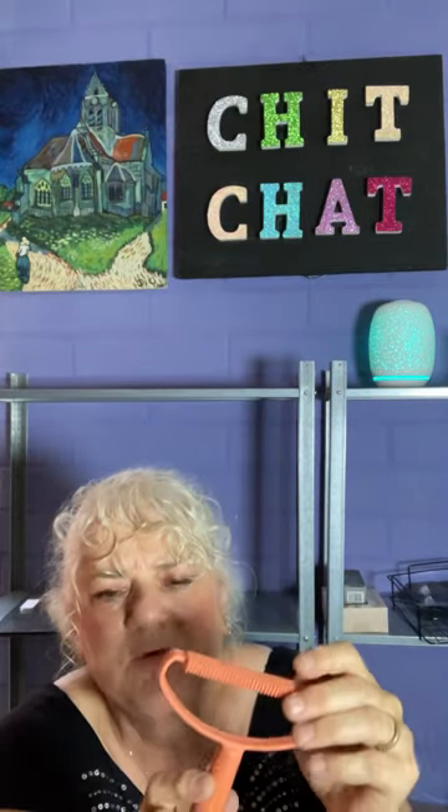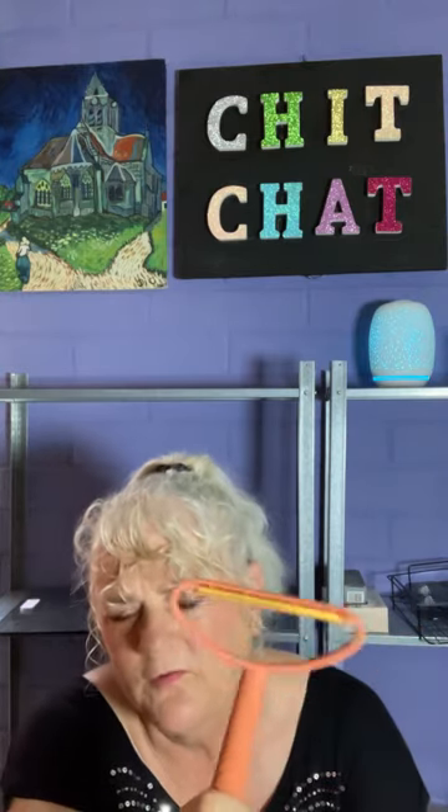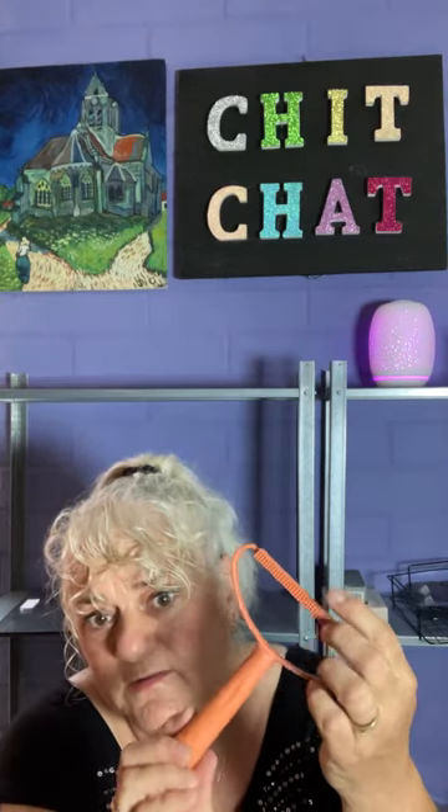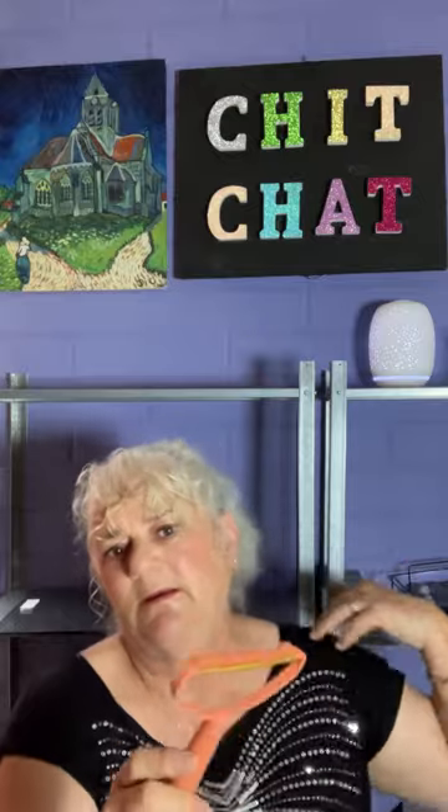It's a pet hair remover. One side removes hair from furniture but I think you can also use it on your pets directly - my dog molts and loses her winter coat quite often. You pull it across their fur and it pulls it out. Correct me if I'm wrong!